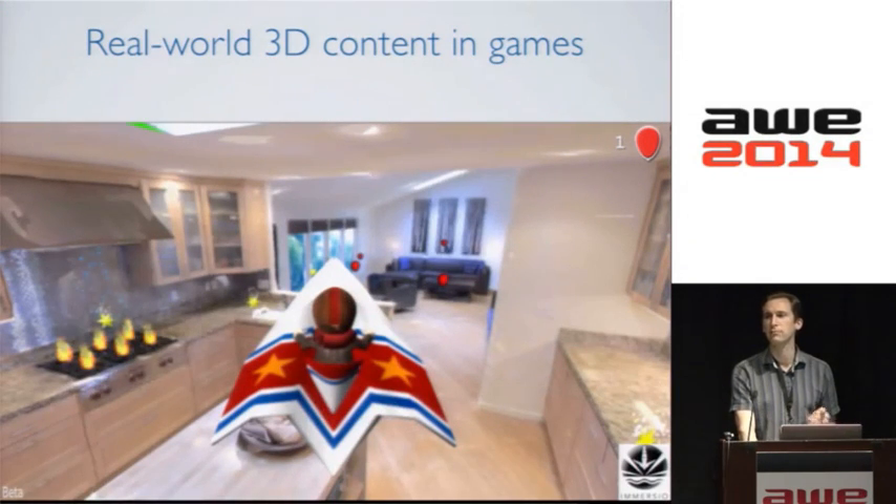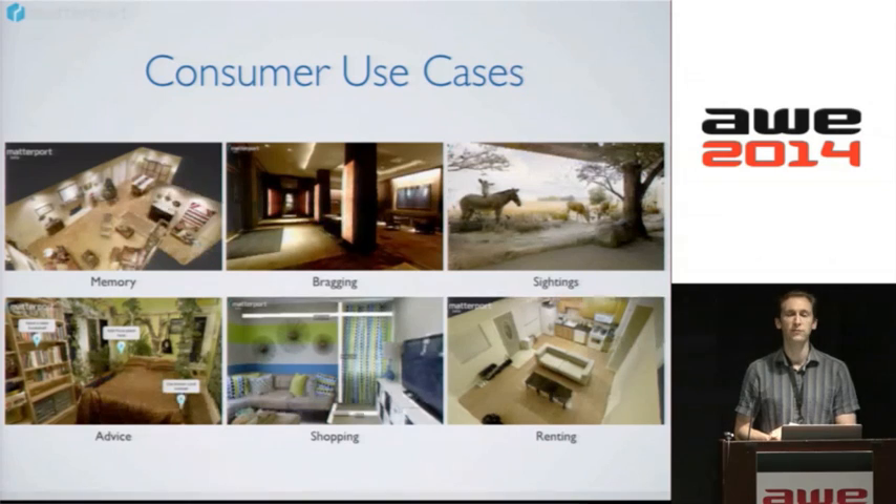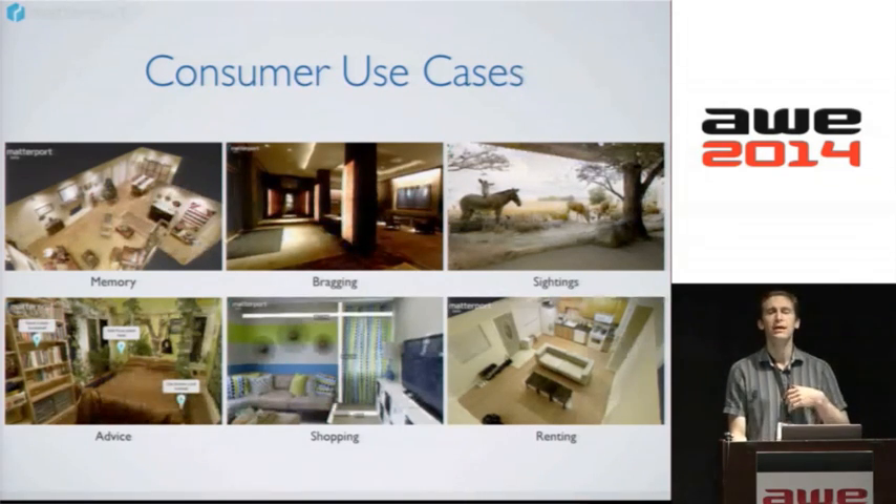You can also take this real-world content and pull it into games. One of our customers, Mercio, scans houses and other locations and turns them into game content, making the level creation process extremely fast and straightforward. There are also consumer use cases that will become very common once people have 3D capture devices in their pockets — for example, capturing what your house looked like last Christmas and reliving it, or capturing a fancy hotel or interesting exhibit and pulling up metadata aligned with the 3D model. You could scan your room, send it to friends for redecorating advice viewed spatially, or shop for furniture by dragging and dropping items into your real space with proper occlusion.